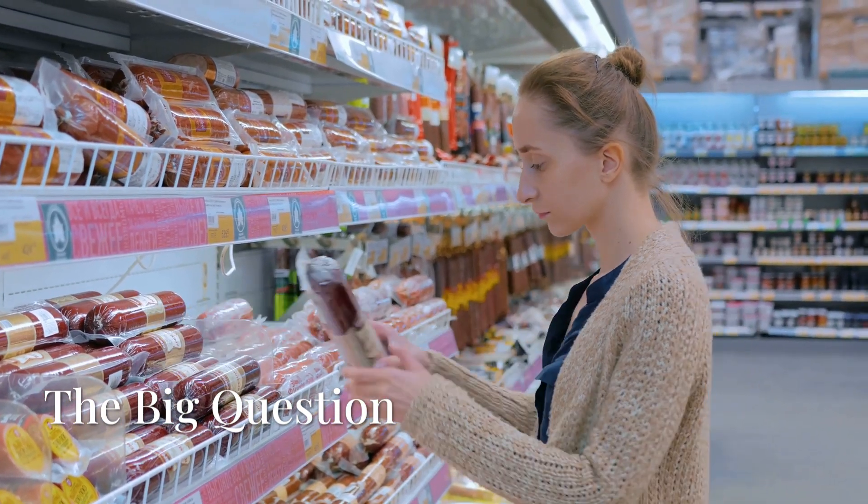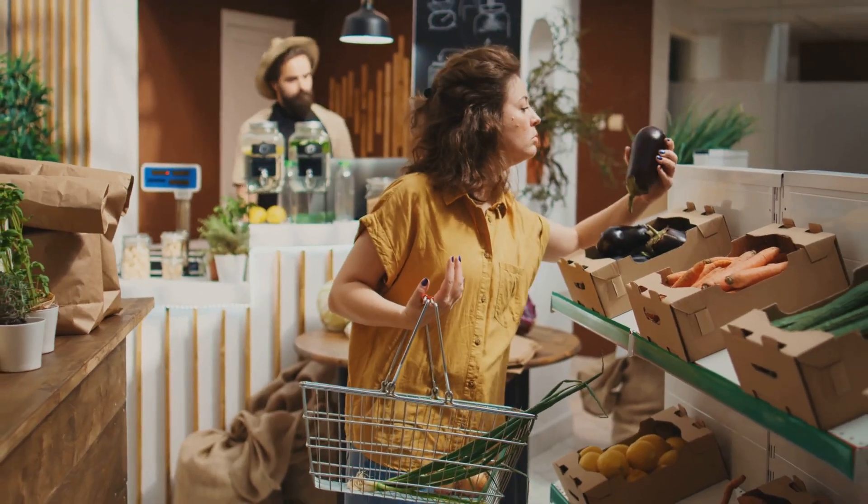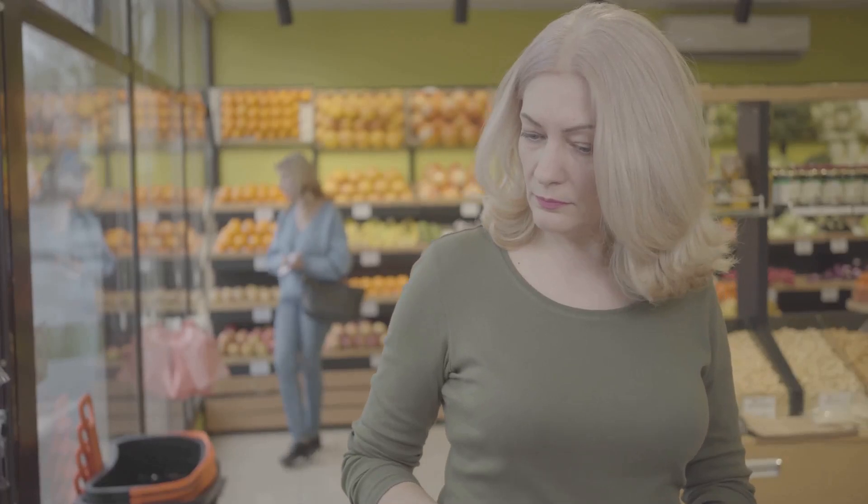Here's the real test: would you buy it when it's sitting next to regular meat in your grocery store? Some people are all in, especially those concerned about climate change or animal rights. Others are still unsure, questioning the safety, ethics, or just the idea of lab-grown food.